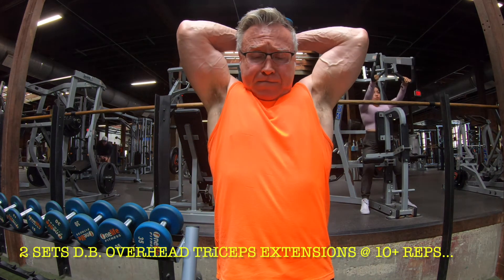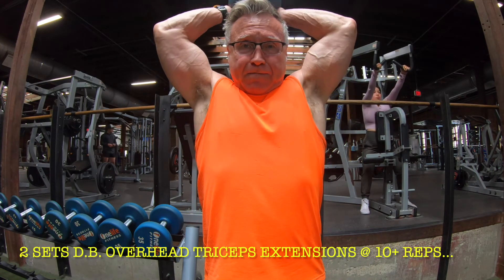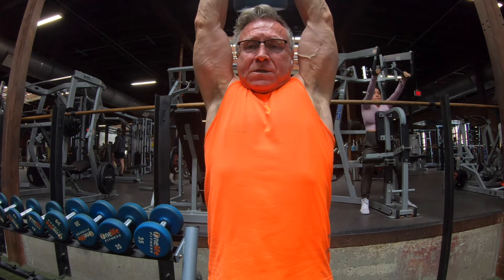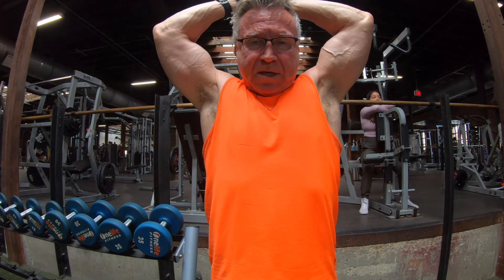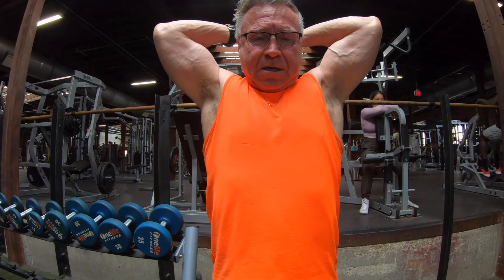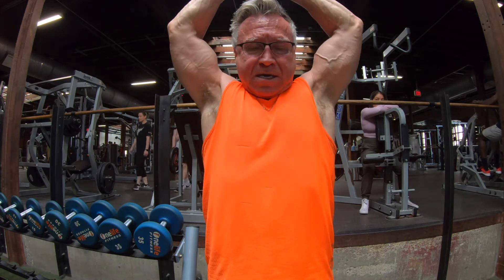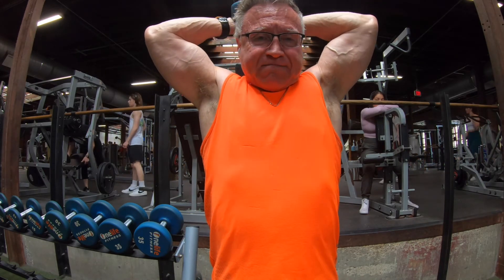I'm going to finish up my arm day with two sets of dumbbell overhead tricep extensions at about 10 reps. This was a 45-pound dumbbell. Maybe I should have used a 40 but it wasn't available, so with the 45 I got two sets of 10 or so reps. This was a good way to finish up the workout — I love this overhead tricep extension using dumbbells because I get a really good stretch with it.